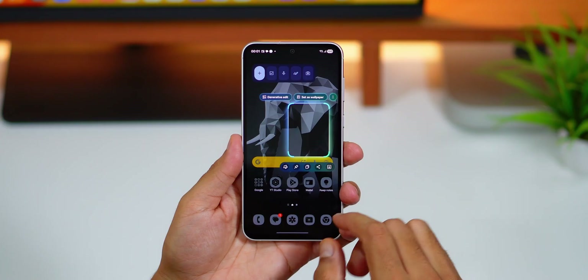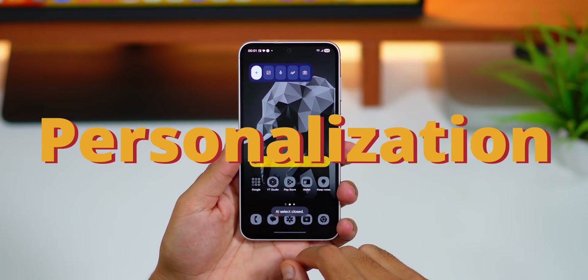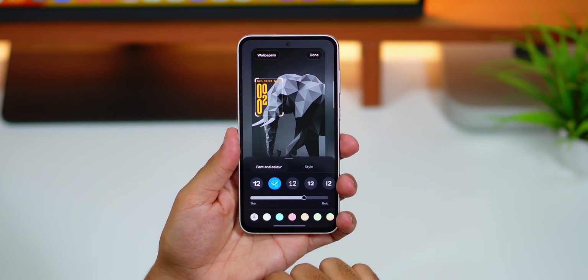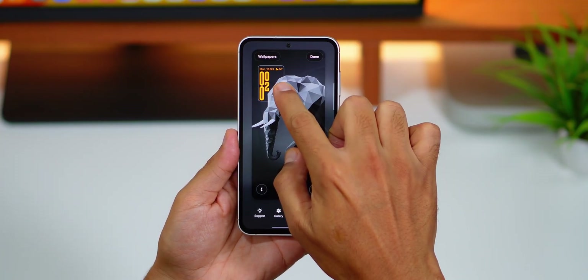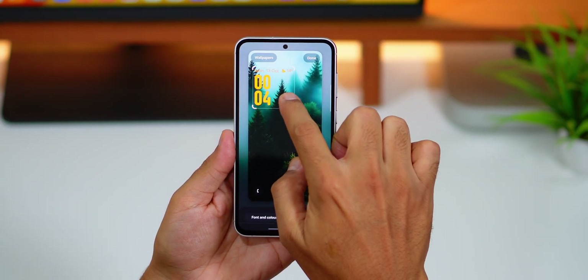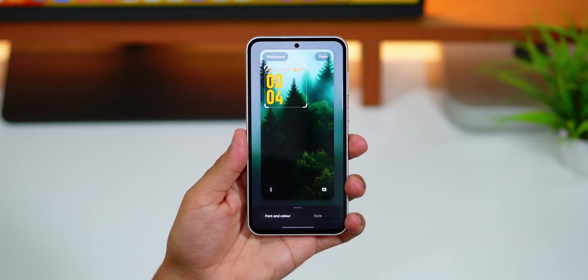Let's move on to personalization. Starting with the lock screen, we have a new stylish dynamic clock which shifts and moves around the wallpaper subjects to avoid any overlap, giving an amazing look for your lock screen. It works beautifully for human subjects, animals and birds. It works for some objects sometimes but that's a rare scenario, and maybe Samsung will improve it to adapt to all different types of subjects in future.